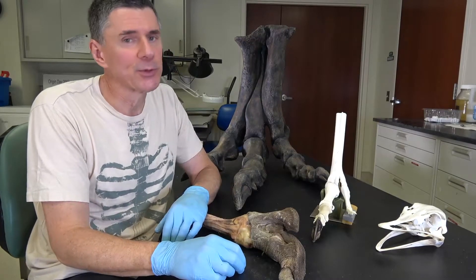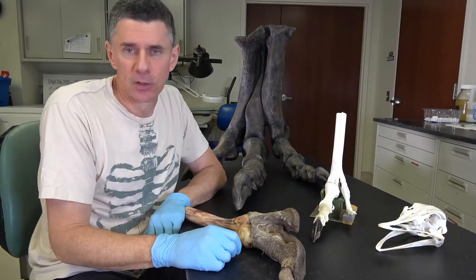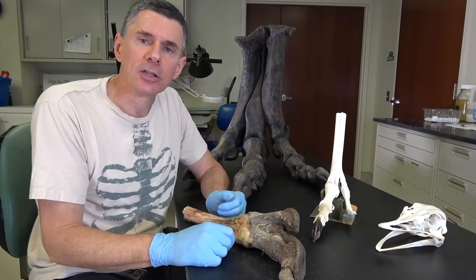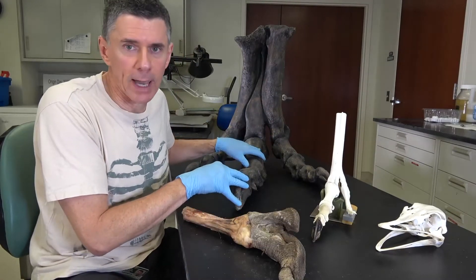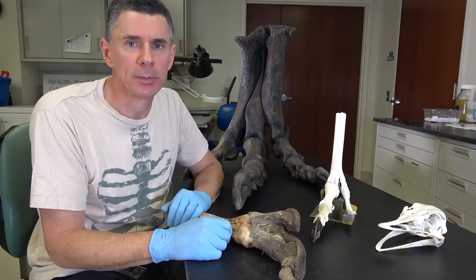Hi, I'm Larry Whitmer and welcome to another Random Act of Anatomy. A couple days ago we had a film crew here for a TV documentary and we talked about a lot of things, including dinosaur feet like this T. rex and what footprints or trackways can tell us about dinosaur behavior.